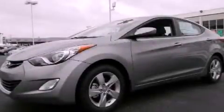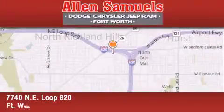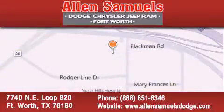Contact us today and schedule your opportunity to see this automobile in person. Allen Samuels Dodge Hyundai is located at 7740 NE Loop 820 in Fort Worth. Our goal is to exceed all of your expectations to ensure that you will return for future visits.